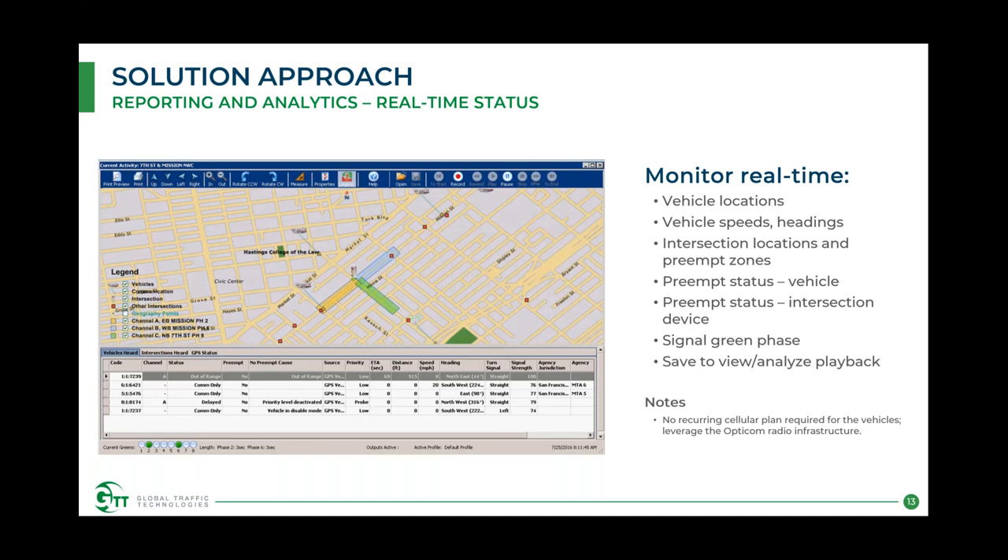The key question is: how can we protect our investments while scaling with future technologies? There is also increasing demand for reporting and analytics, as well as real-time status of the system. In the past, especially with IR deployments, there wasn't much reporting collected. Now we're seeing more requests for detailed logs — speeds, entry times, whether preemption was granted, and what factors were weighed — as well as real-time intersection performance visibility. We've built several tools for this into our central platform.